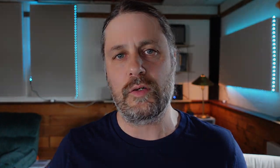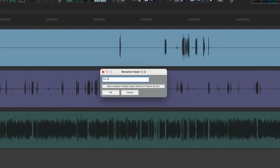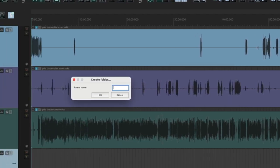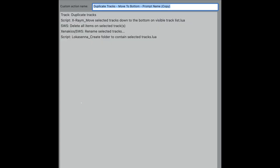So let me show you the custom action that I've created specifically for this project to make these steps go a lot faster. With the tracks selected, I initiate my custom action. You can see that it duplicated the tracks, moved them to the bottom, and deleted the items. Also, there are automatic prompts to rename each track. Once I've renamed the tracks, there's an automatic prompt to create and name a folder. And boom — all that happened without any mouse clicks. And here's a close up of how I constructed this custom action.